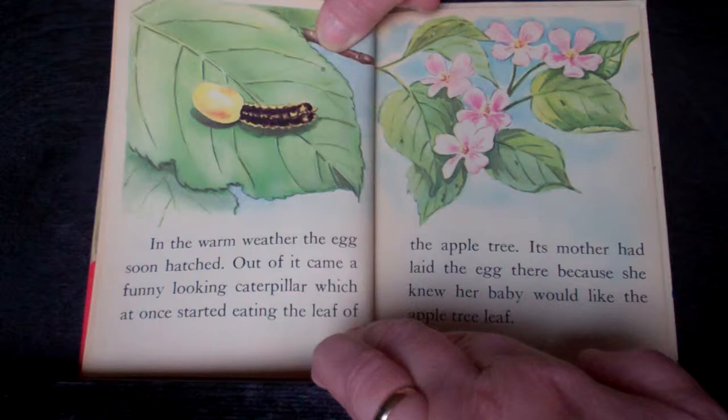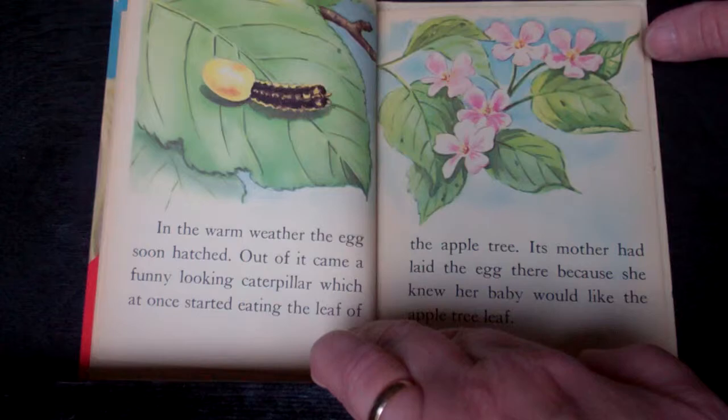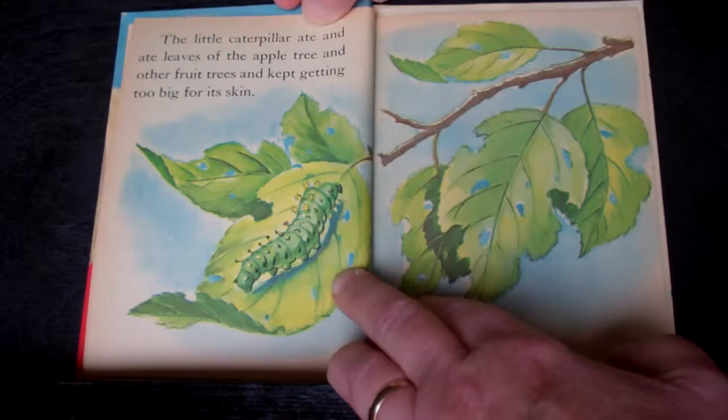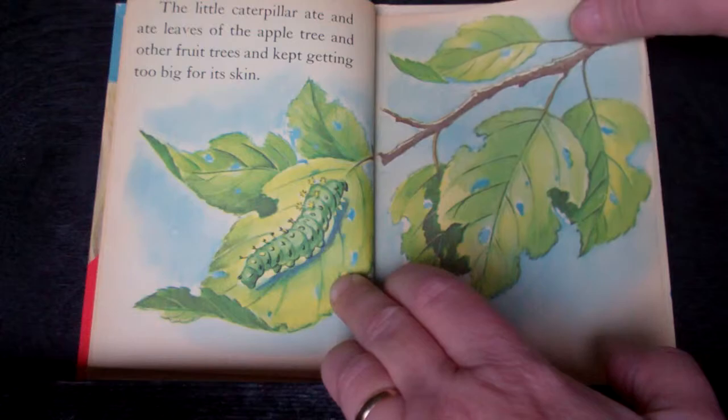In the warm weather, the egg soon hatched. Out of it came a funny looking caterpillar, which at once started eating the leaf of the apple tree. Its mother had laid the egg there because she knew her baby would like the apple tree leaf.